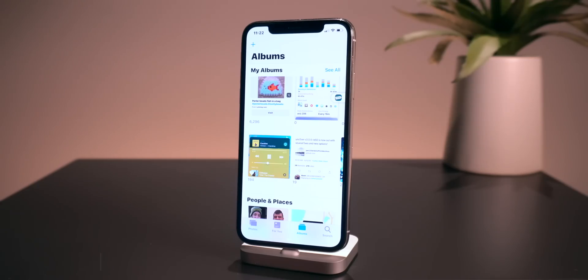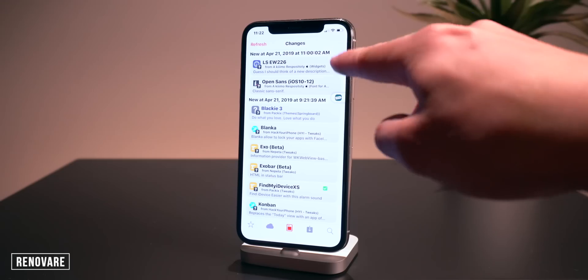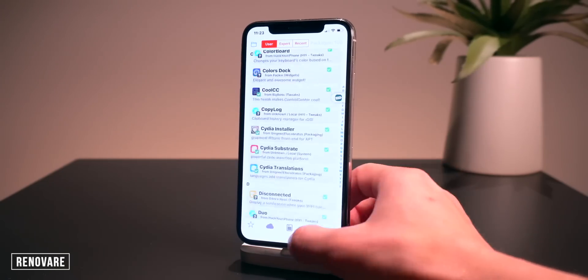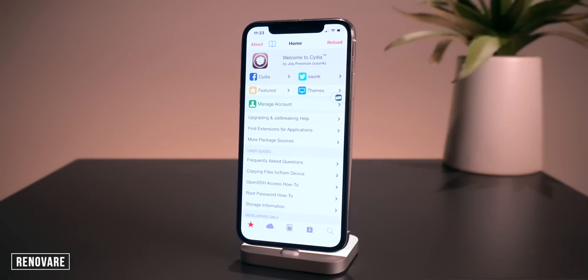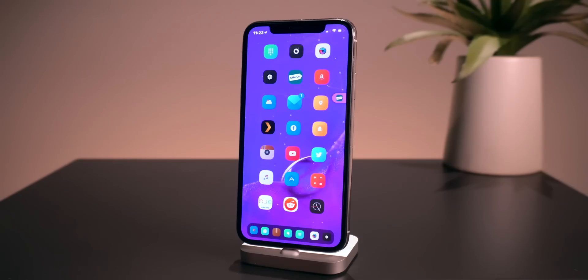This one is called Renovare and it completely redesigns Cydia, giving it a more modern look. All of these settings are customizable within the settings app. The layout of my tweaks is a bit different — they have a nice bubble around them. In the installed section the same UI is present, and it looks really sweet. It can also replace the home screen, but I have that option disabled. That one's called Renovare.